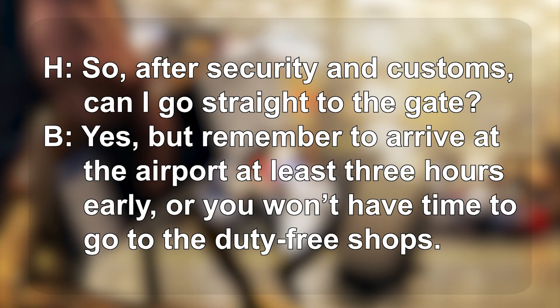So, after security and customs, can I go straight to the gate? Yes, but remember to arrive at the airport at least three hours early, or you won't have time to go to the duty-free shops.